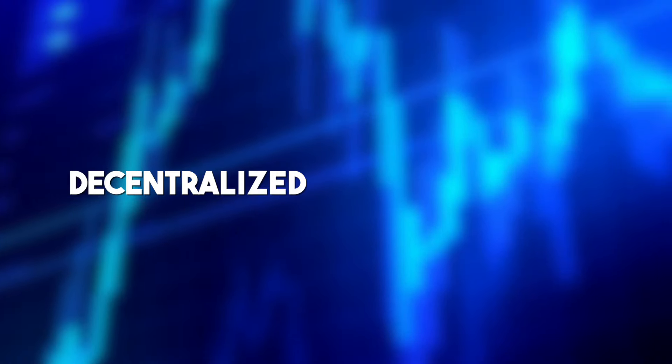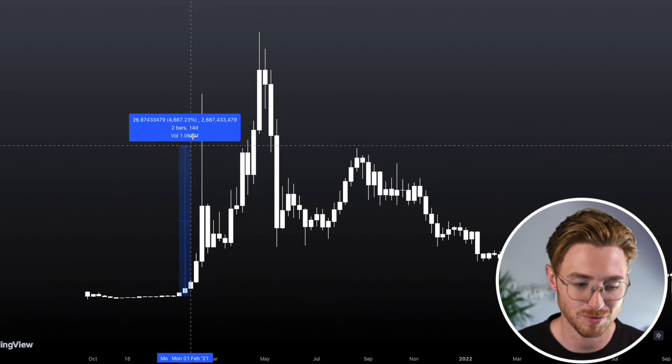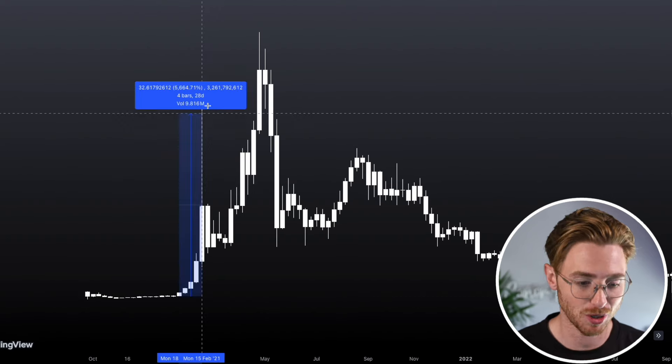In the last bull run, we saw a particular niche in crypto do extremely well, and this was the decentralized exchange tokens. Some of these tokens did absolutely wild numbers. We saw the ecosystem of the Binance Smart Chain go crazy, and we saw projects like PancakeSwap come in and build decentralized exchanges, and the PancakeSwap token made a lot of people a lot of money.